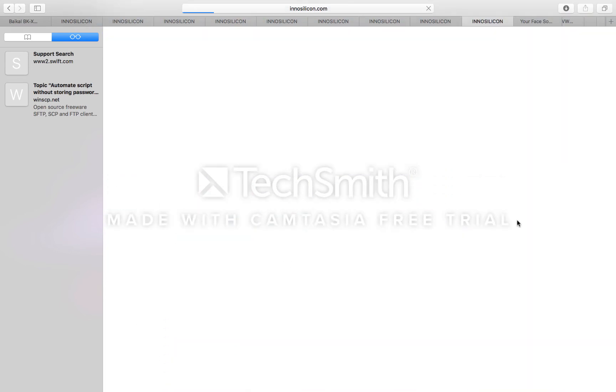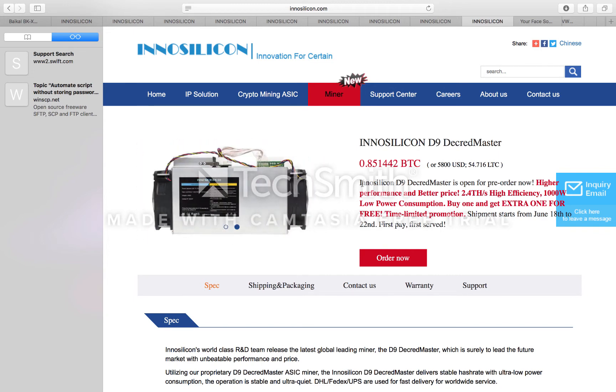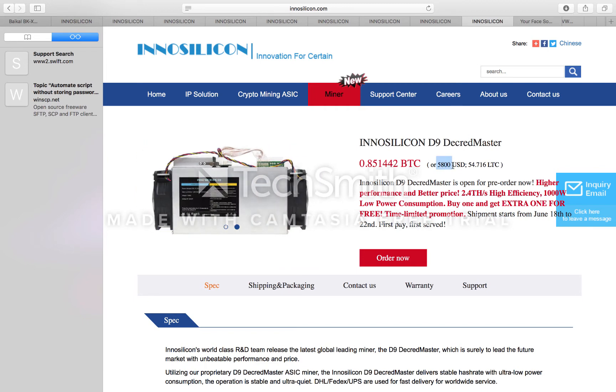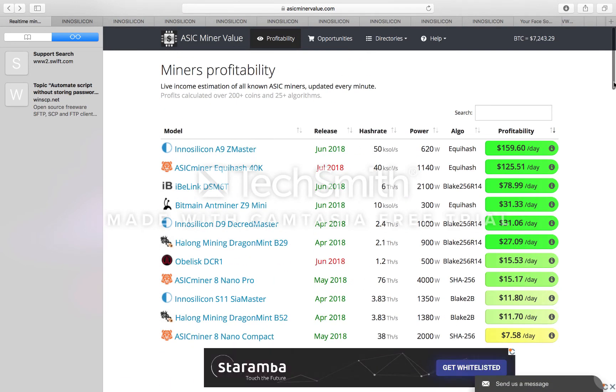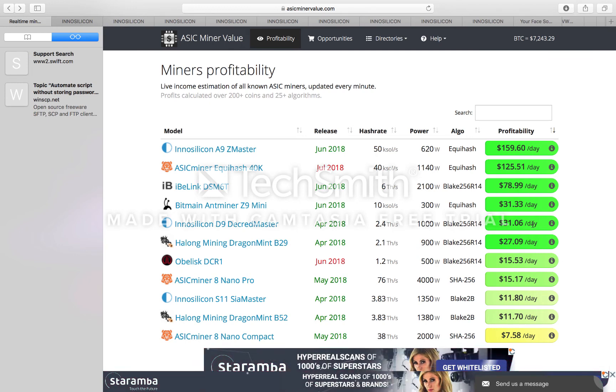I've actually gone ahead and purchased the Innosilicon D9 Decred Master. The reason I went for this is because I believe Decred will maintain its price, and you're also getting one free unit — so although you're paying $5,800 US, you're actually getting two miners. My earnings will probably be around $60 a day for both Decred miners. I'll probably sell one, or there may be mining contracts — I'm still figuring it out.